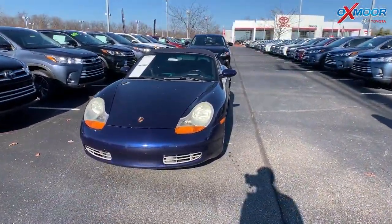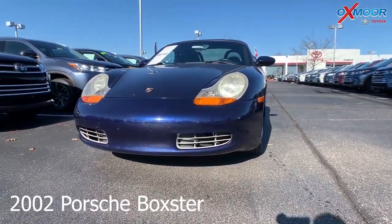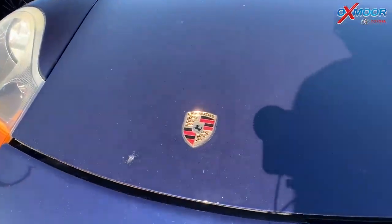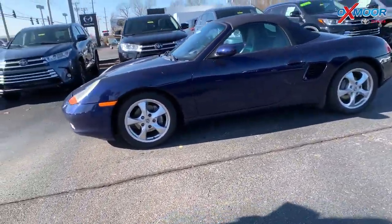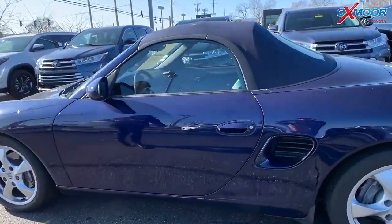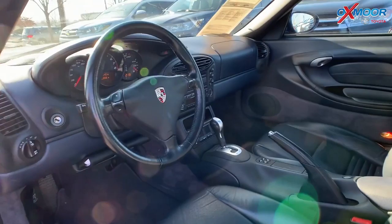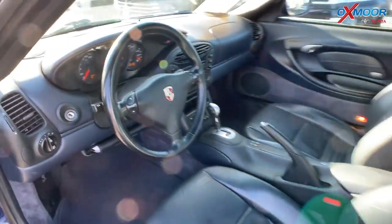Our second vehicle is a 2002 Porsche Boxster. The exterior color is a cobalt blue metallic. It is a Boxster convertible. The vehicle is locally owned, has alloy wheels, a clean Carfax, and also has an exceptional service history. The interior is a graphite gray. Mileage on this vehicle is 67,269. The price is $11,000.